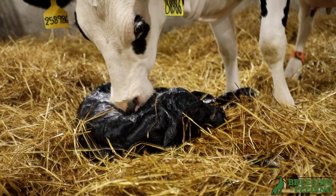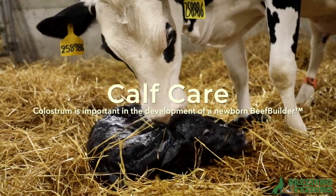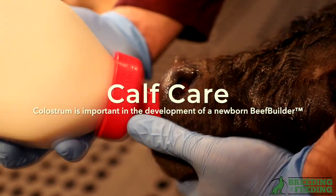Next, they have to consider calf care. Just like in your dairy replacement heifers, beef builders need the best newborn calf care to ensure growth and feed yard performance.